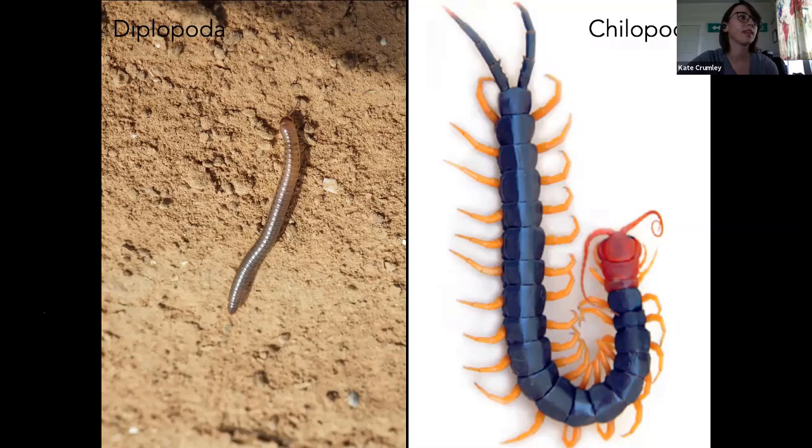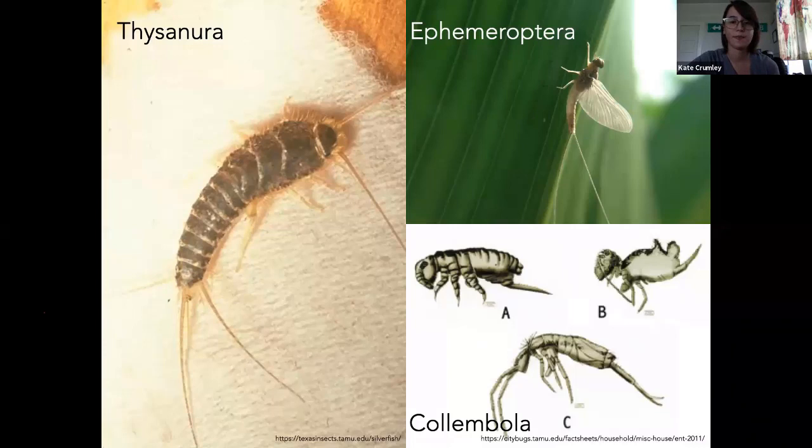Zygentoma — that's going to be silverfish. How many of y'all have seen silverfish in your house? I get them down here. They're pretty common. These groups that we're going over right now are actually not true insects. We'll get into those in a little bit.